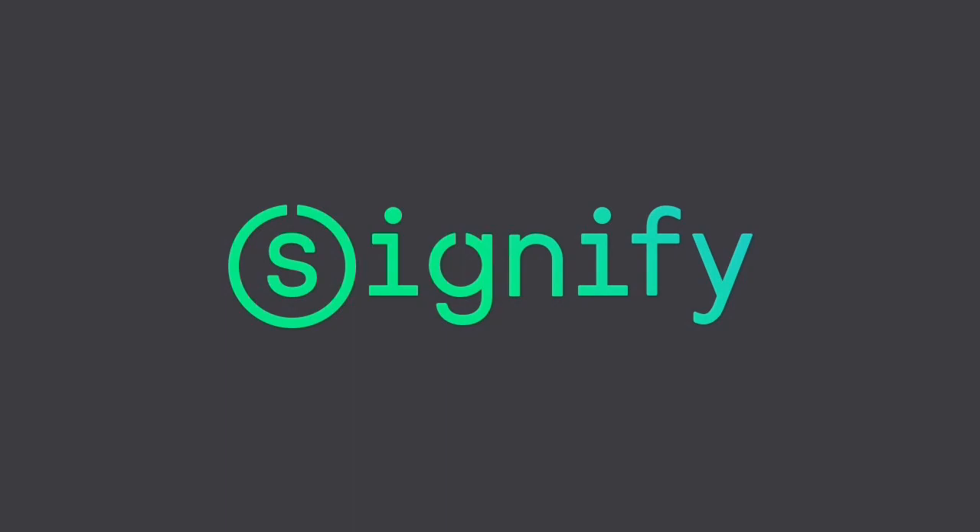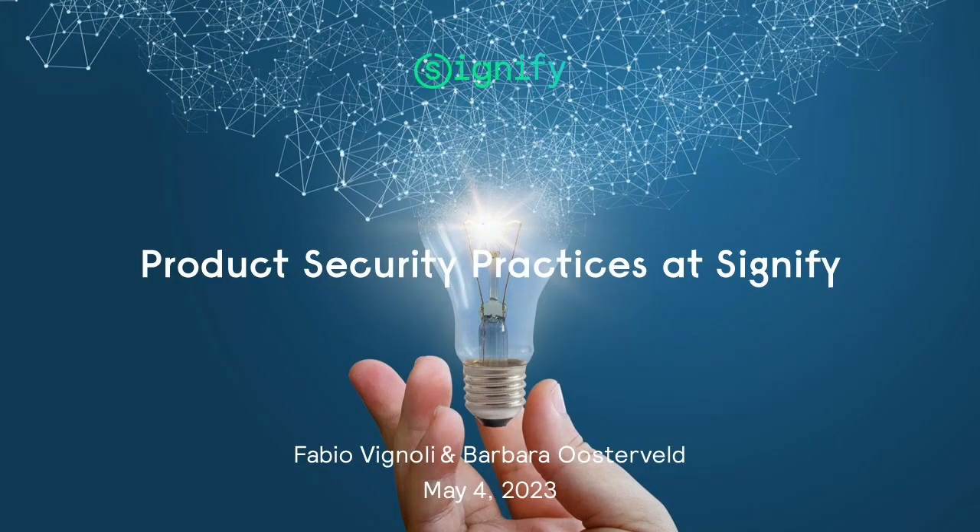My name is Fabio Vignoli, and I will present together with Barbara, my colleague. During this presentation, we're going to give you some insights about how Signify manages cybersecurity for our products. We will ask you some questions as well, so that you can help us understand who our audience is. And at the end of the presentation, you will be given an opportunity to ask any questions.